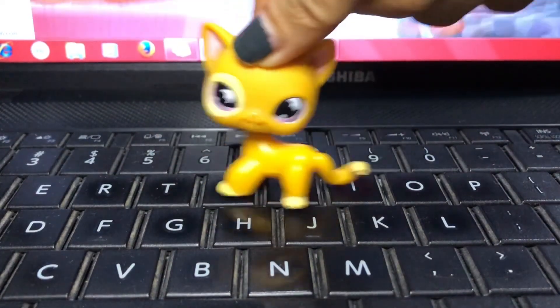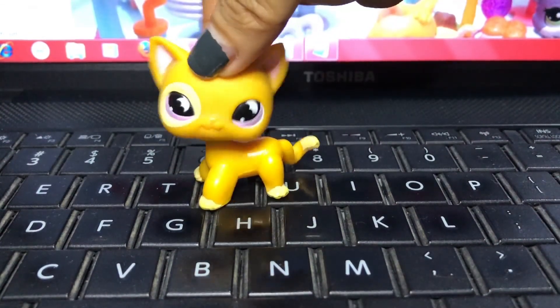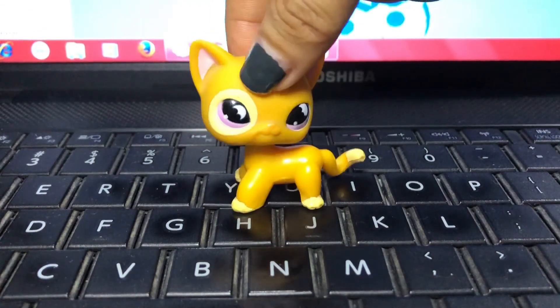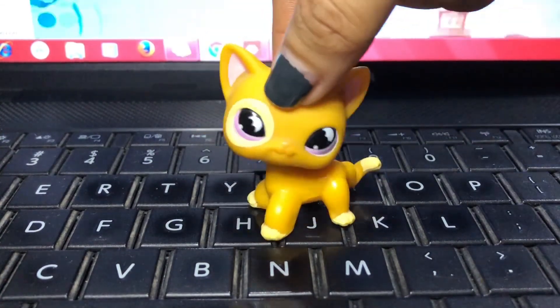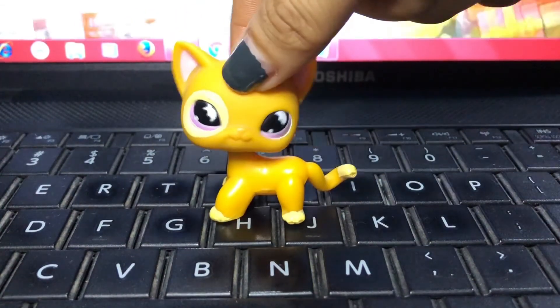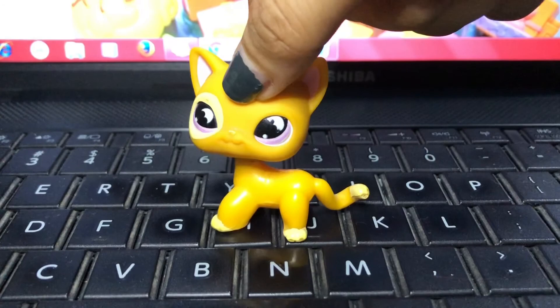Hey guys! Welcome back to our channel! Once again, this is Karen, and I am back today for another video. I'm gonna show you slightly blemished pets that's listed on our website, lbsqueen.com.